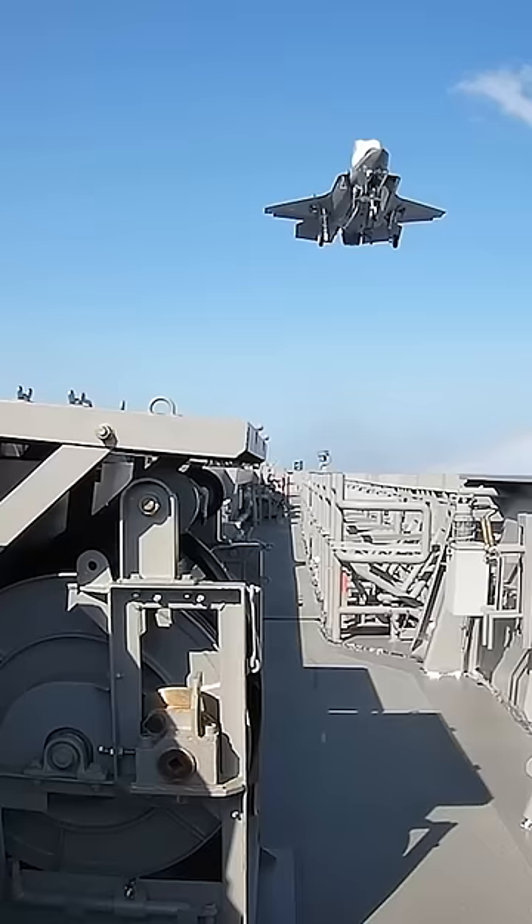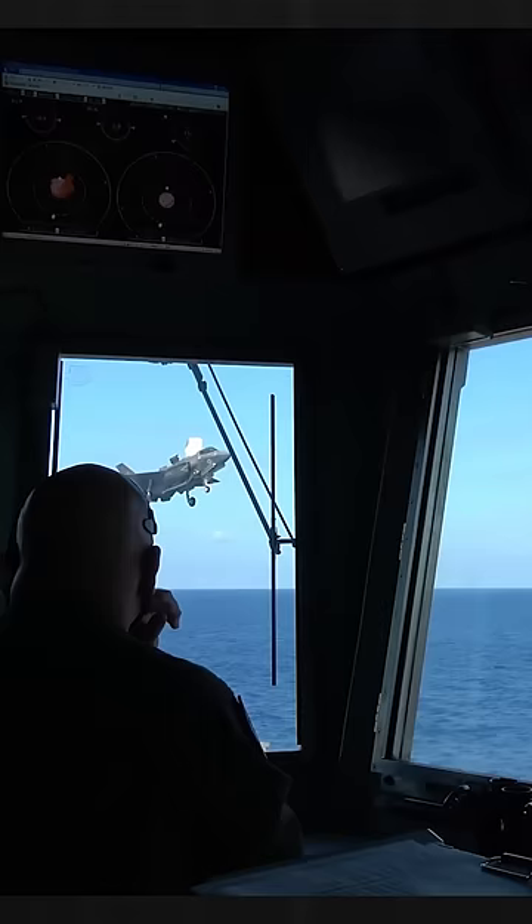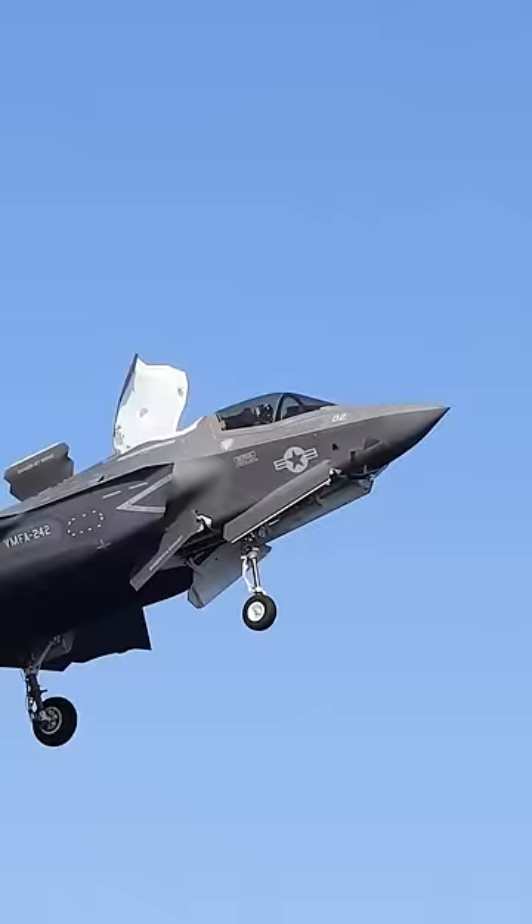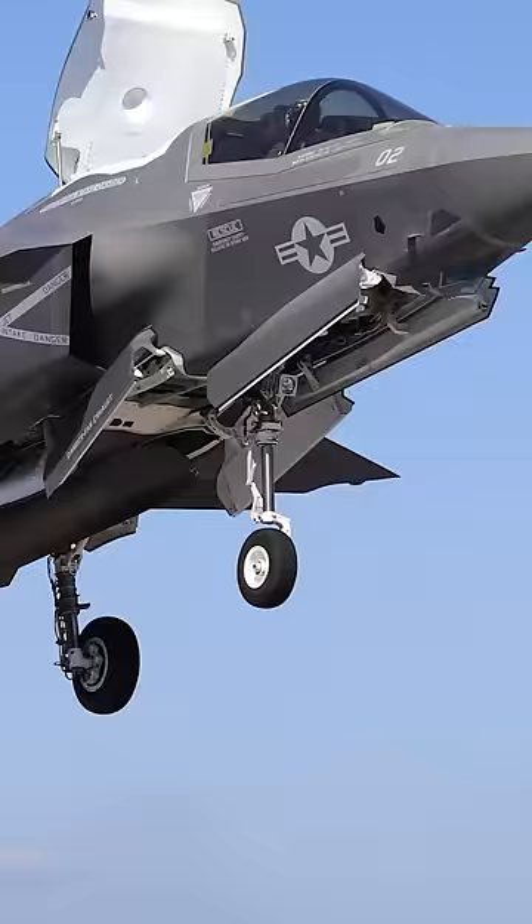Making it possible to land like a helicopter on the relatively small amphibious assault ships of the US Marines. The Demonstration X-35 aircraft had two doors opening towards the side of the aircraft, but this was changed for the final aircraft in favour of a rear hinged door.